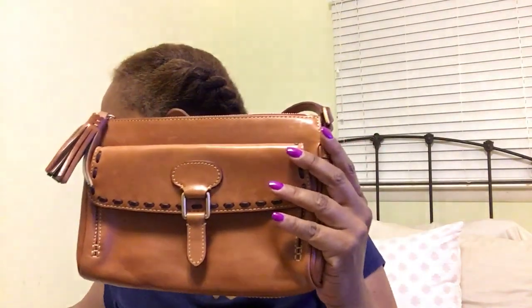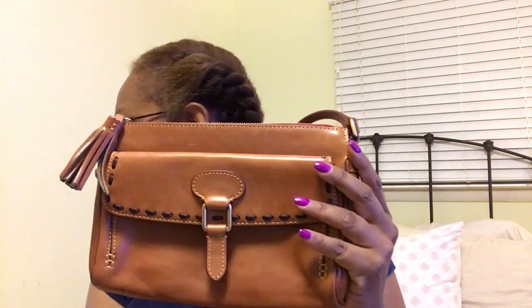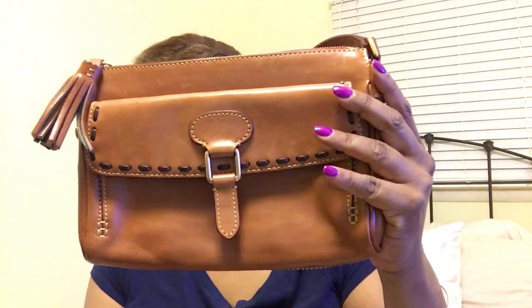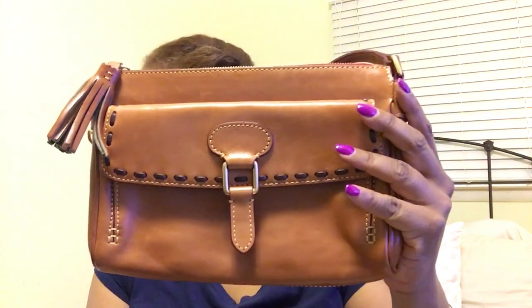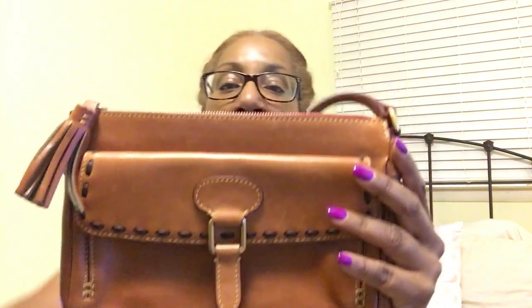Of course, no feet on a bag this size. The measurements are 10 and a half inches wide, 7 inches high, 2 and a half inches deep, and the strap drop is 8 inches.